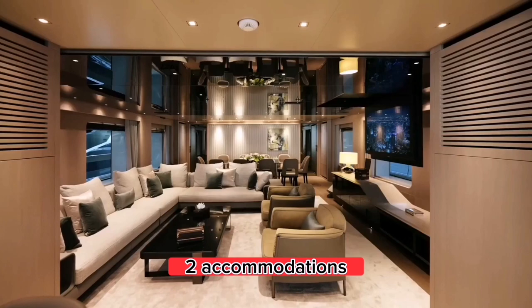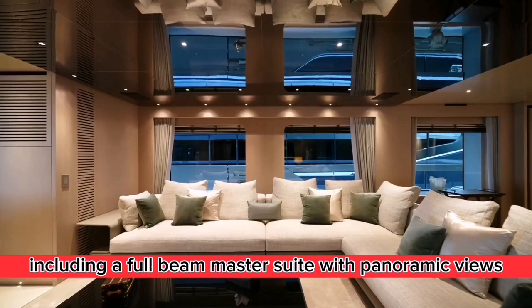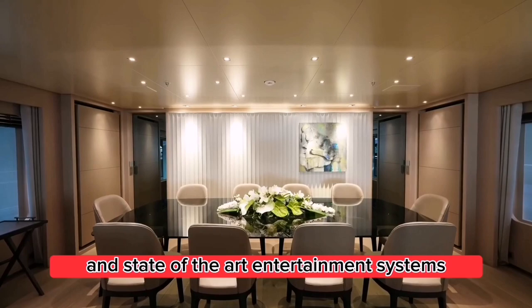Accommodations: The yacht can accommodate up to 12 guests in six spacious cabins, including a full-beam master suite with panoramic views. Each cabin is equipped with luxurious amenities and state-of-the-art entertainment systems.